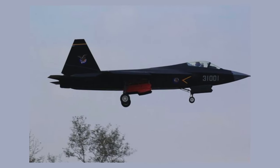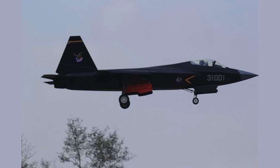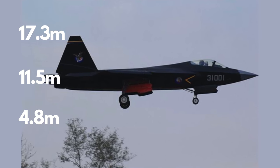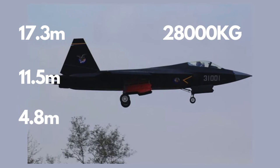Manned by a single pilot, the J-31 boasts a length of 17.3 meters, a wingspan of 11.5 meters, and a height of 4.8 meters. With a wing area of 50 square meters and a maximum takeoff weight of 28,000 kilograms, the J-31 is a formidable presence in the skies.